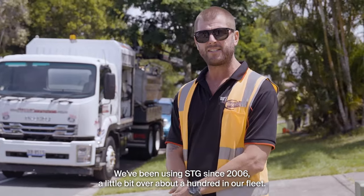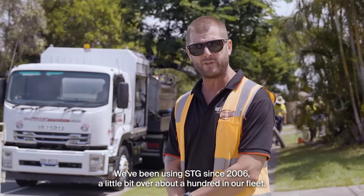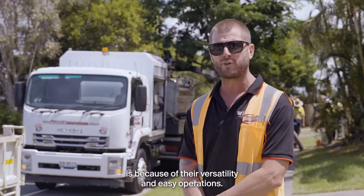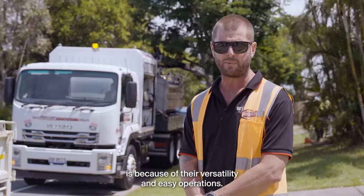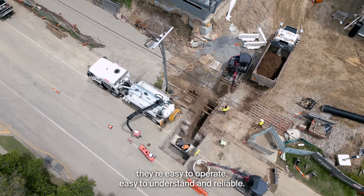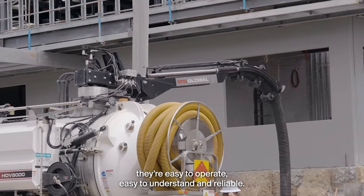We've been using STG's since 2006 and we've got over 100 in our fleet. The reason why we have so many STG units is because of their versatility and easy operations. They can do multiple different things — they're easy to operate, easy to understand, and reliable.